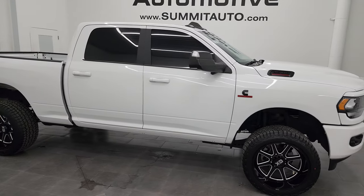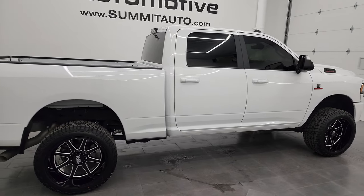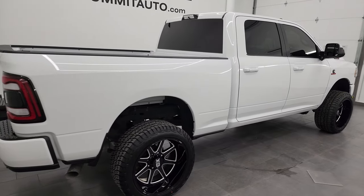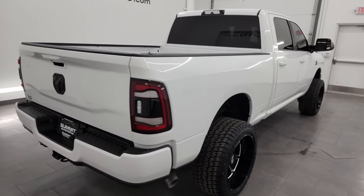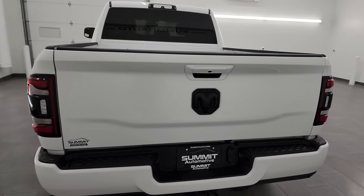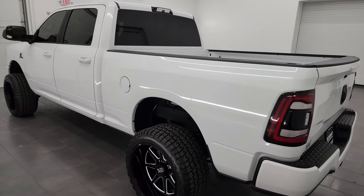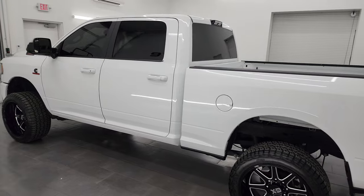Hey, this is Brett and this 2020 Ram 2500 Crew Cab Short Box Bighorn Level 1 Night Edition is stock number 13882Z. I am here at Summit Automotive in Fond du Lac, Wisconsin, your new and used heavy duty truck and Ram headquarters.